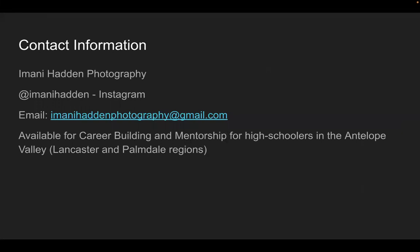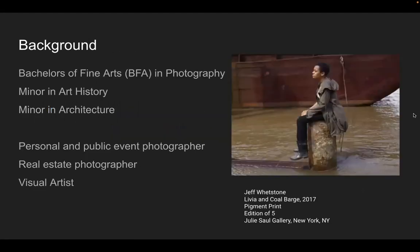My contact information: Imani Haddon Photography. My Instagram is my first and last name, Imani Haddon. My email is imaniphotography at gmail.com. I'm available for career building and mentorship for high schoolers in the AV area — Lancaster and Palmdale regions. My background: I have a Bachelor of Fine Arts in photography with a double minor in art history and a minor in architecture. I do personal and public event photography, real estate photography, and I'm a visual artist.